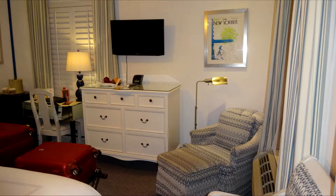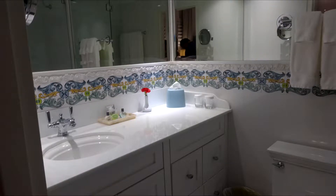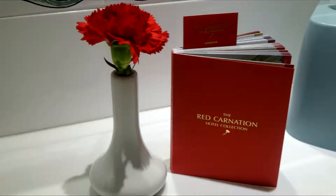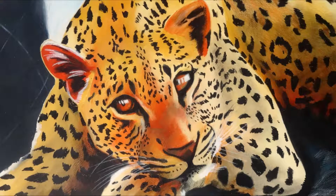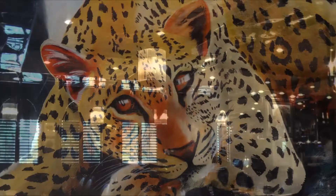You have a choice of 42 superior and deluxe rooms and 11 luxurious suites, all decorated in styles and colors that accentuate the ambiance of Palm Beach. The Chesterfield Hotel houses the legendary Leopard Lounge and Restaurant, one of the area's best-loved institutions and the epitome of sleek sophistication.